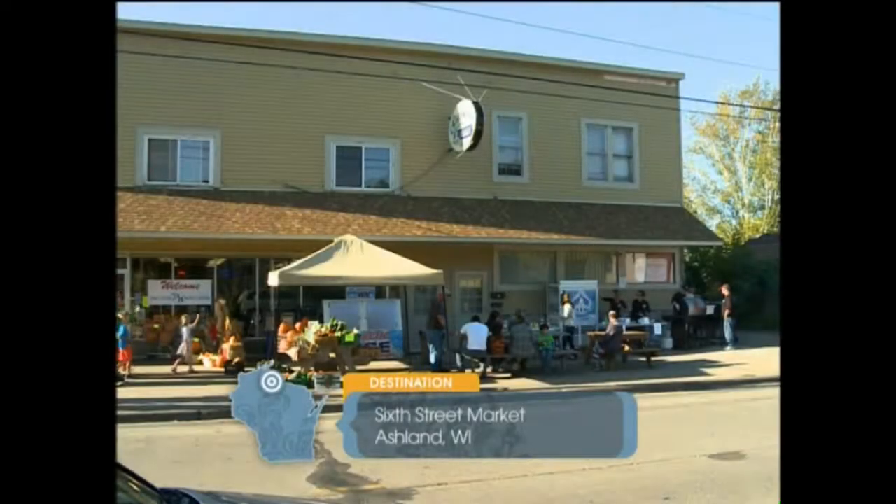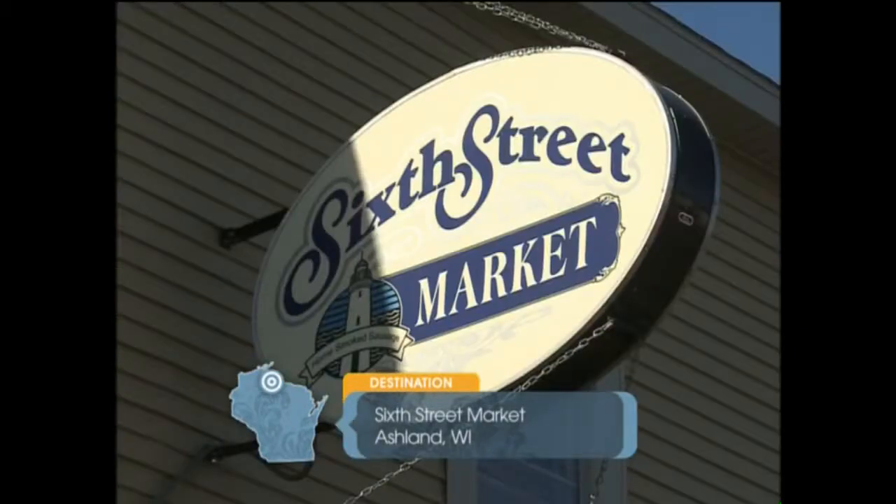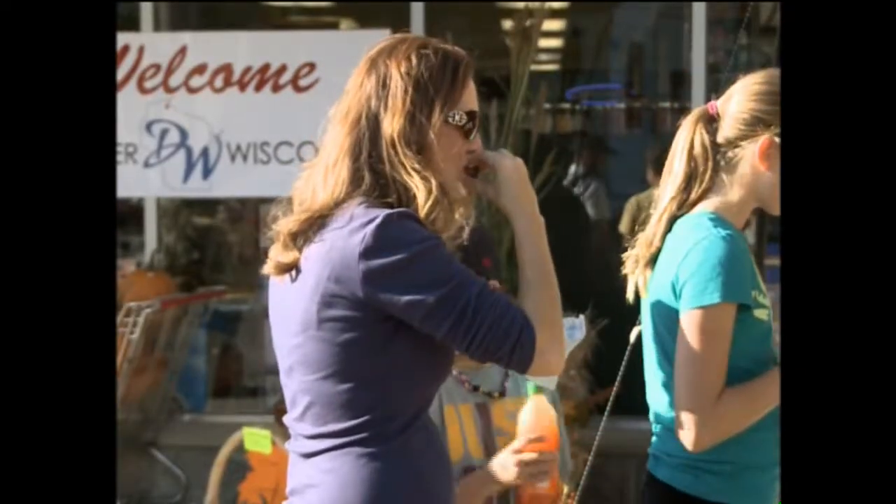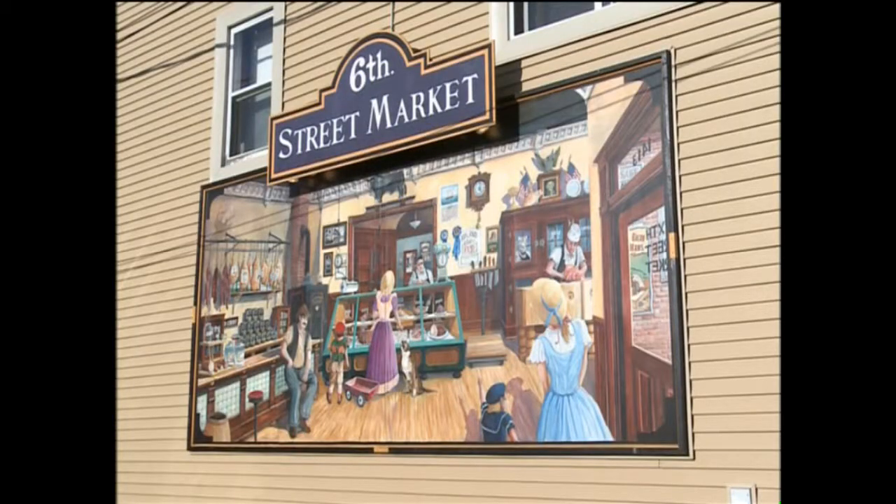Back on the mainland, our next foodie adventure takes us to Ashland 6th Street Market. We've become a destination and kind of an icon, if you will, for people that are traveling through Ashland or staying with friends and family on different holidays.